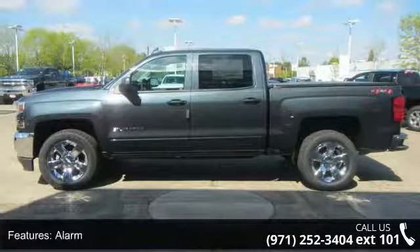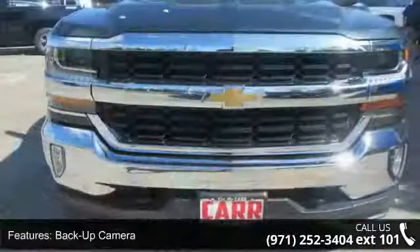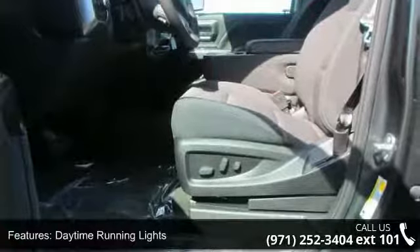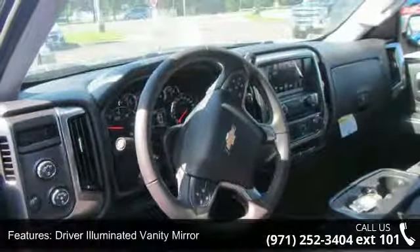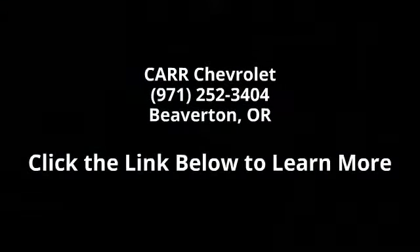If you are looking for a new truck, this might be the one. Low mileage is an important factor in your purchase, and this vehicle delivers a low odometer reading. This car won't be available much longer. Call now to schedule a test drive at our dealership. Visit our website for more information.